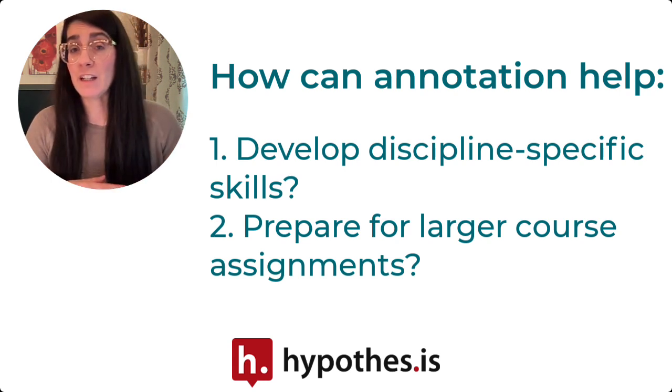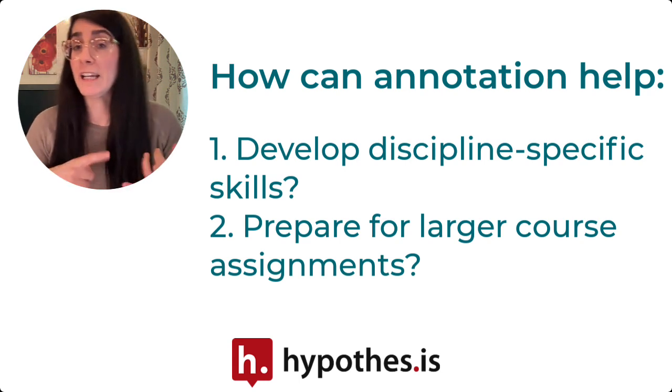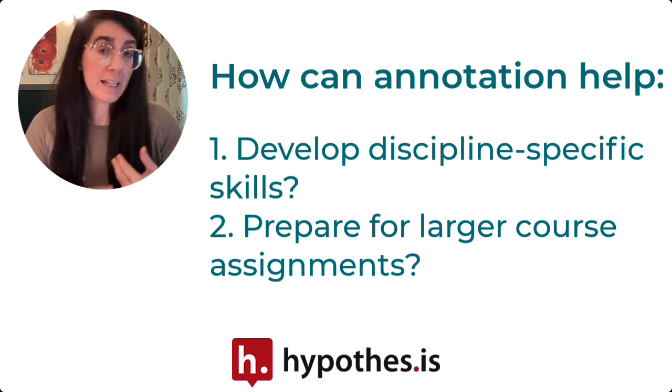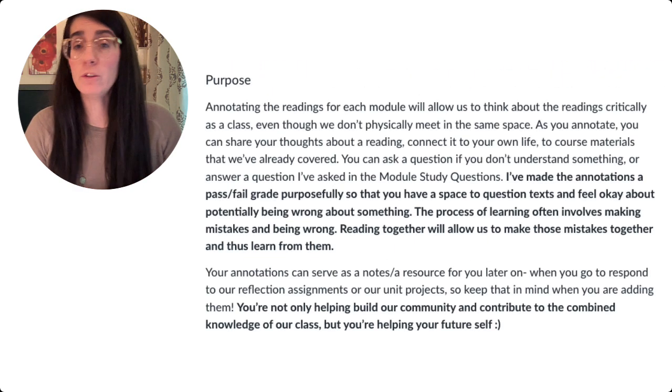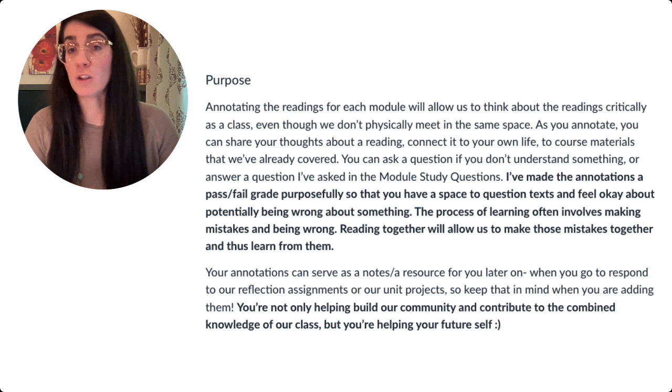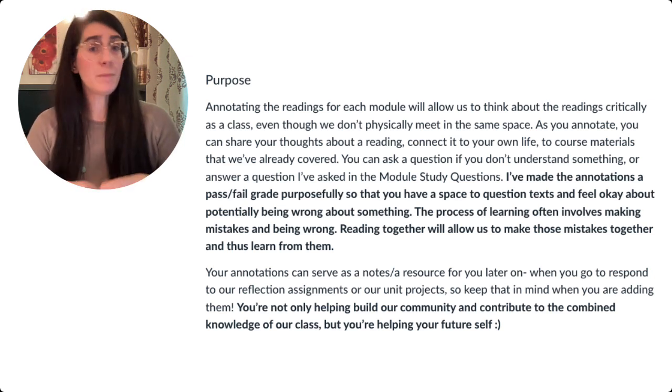How can annotating the course materials help them better prepare for their exams or future essays or future projects? It could be helpful to create a statement of annotation purpose that you put into your syllabus.